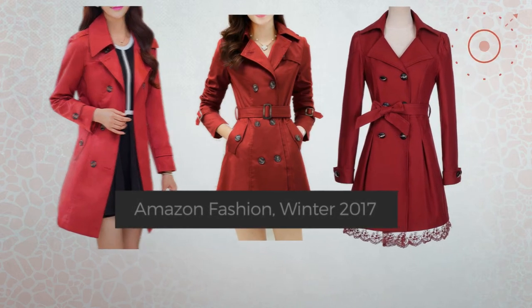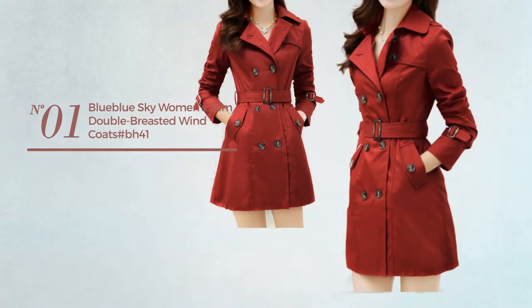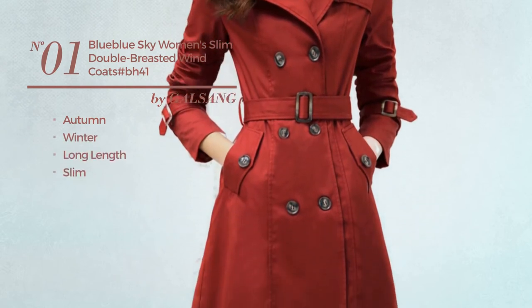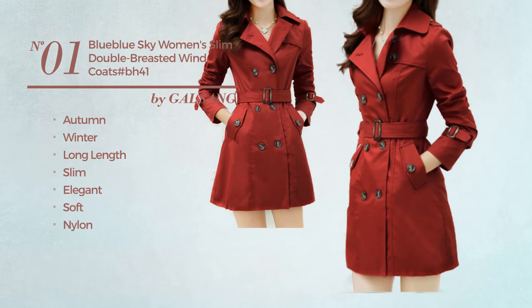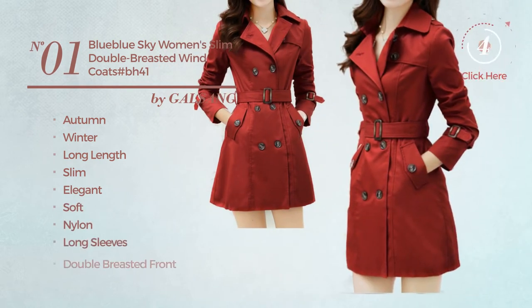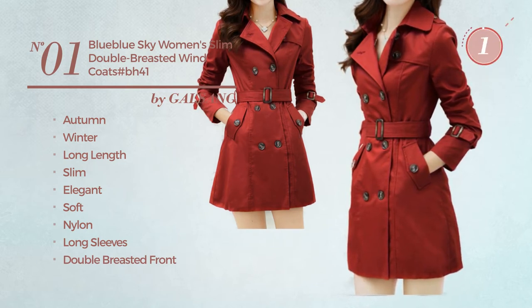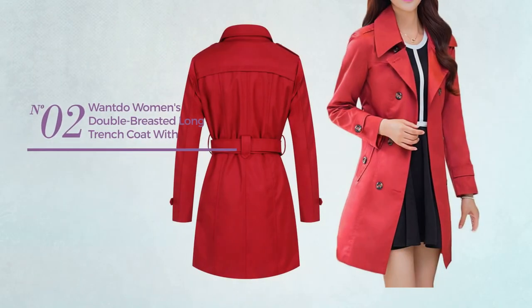Number one: an autumn/winter long length slim coat featuring an elegant look, produced with soft nylon. This coat includes long sleeves and a double-breasted front, available in four other colors.